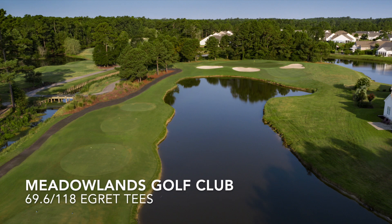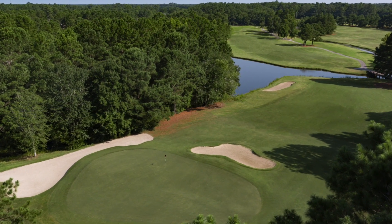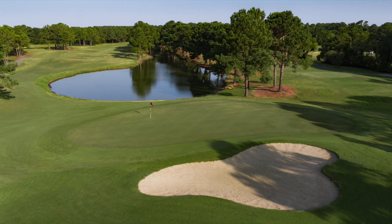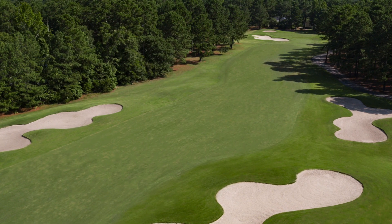Next up, Meadowlands Golf Club, just across the state line in Brunswick County, North Carolina. Meadowlands was named the 2018 Myrtle Beach Golf Course Owners Association Course of the Year, an award won largely on the strength of renovation work the course performed, with the idea of making the course even more playable for golfers. The effort was a rousing success, and you'll have every opportunity to play well at Meadowlands.